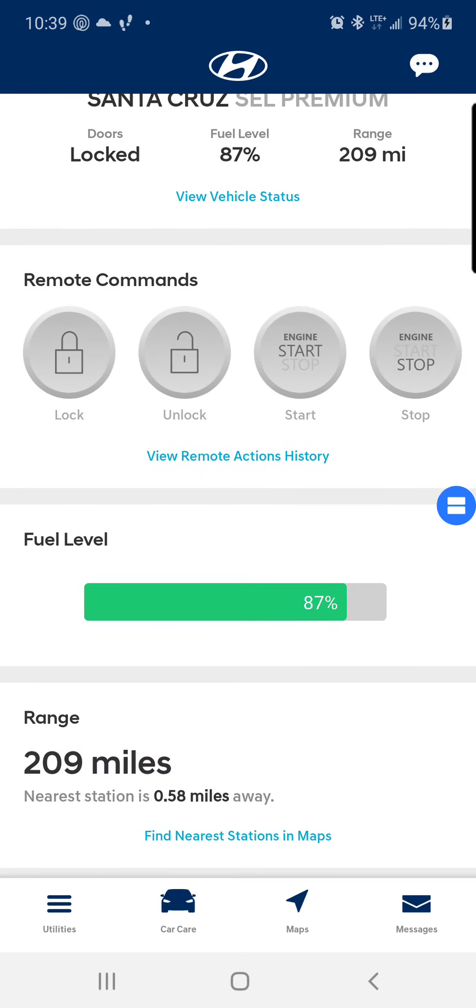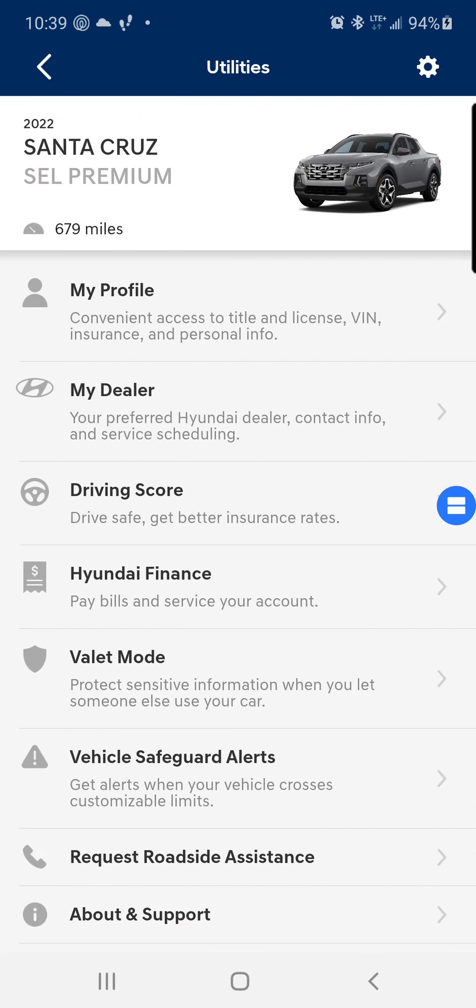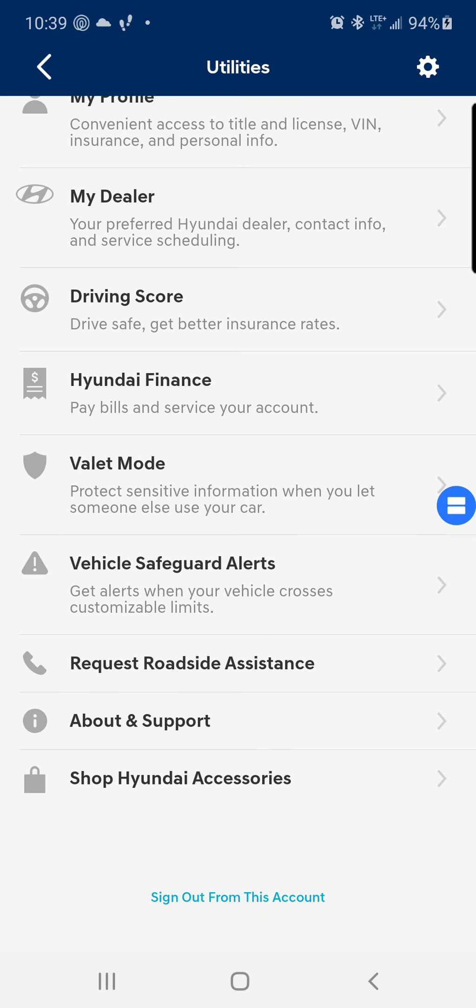Messages, the map, utilities. That's my profile, my dealer, driving school, Hyundai Financing, vehicle safeguard, roadside assistance.